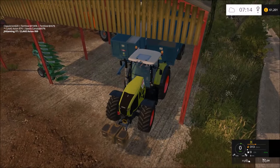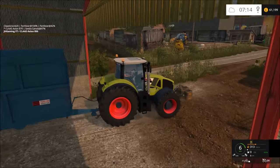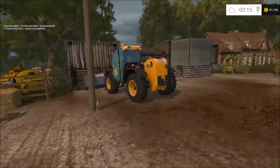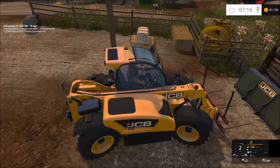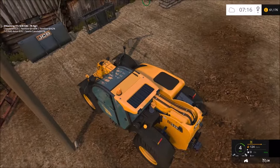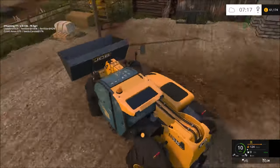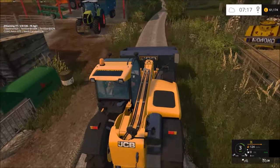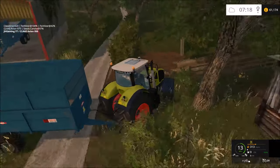Hey guys, welcome back to Knaveswell Farm. In today's episode we're going to be attempting to sell some corn - apparently there's a great demand for it. First off though, we've got to get the JCB ready, as we cannot handle any grain without this machine. All the grain is down at the other yard and there isn't a conveyor belt or chute, so it's got to be done with the telehandler. So - 1000 subscribers, we made it! Thank you to each and every one of you who has subscribed. It does actually mean a lot; it's quite nice to reach this milestone.